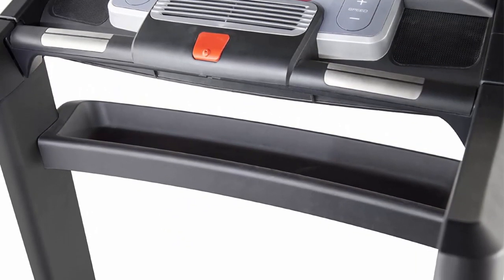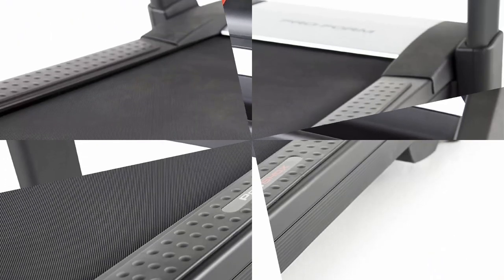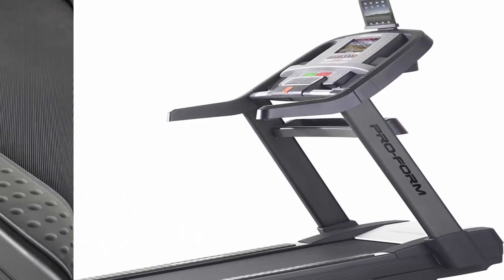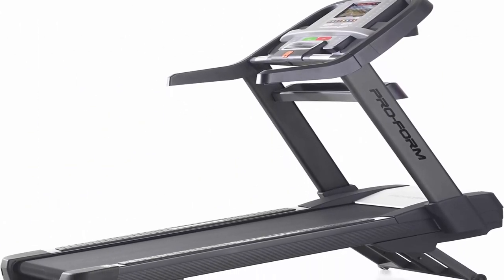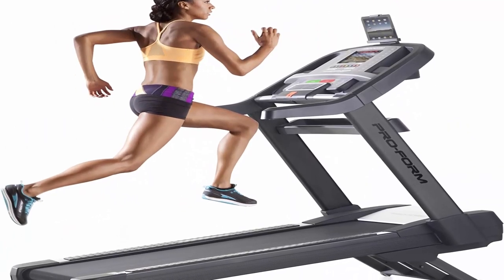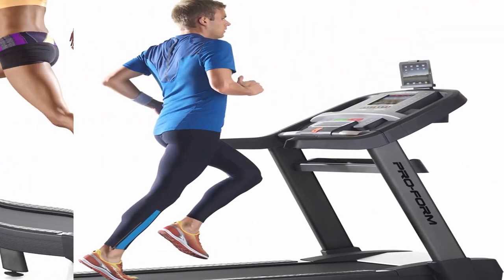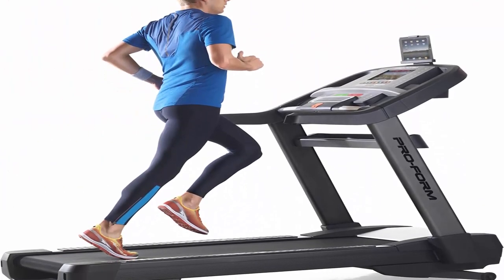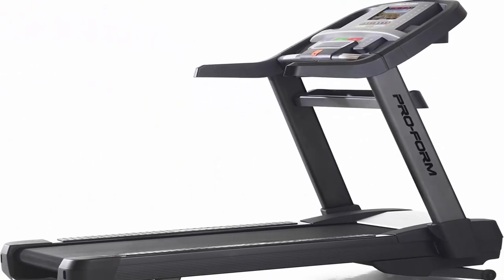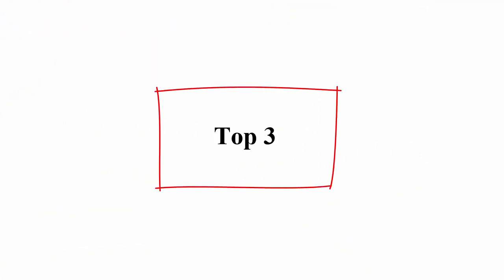The ProForm Pro 9000 includes 3-inch precision machined balanced non-flex rear rollers, -3 to 0 percent quick decline controls, ProShox cushioning, 0 to 15 percent quick incline control, a 22 x 60 inch commercial tread belt, and 0 to 12 mph quick speed control. It has a 400-pound user capacity with lifetime frame, motor, and deck warranty, 6-year parts and electronics warranty, and 3-year labor warranty.